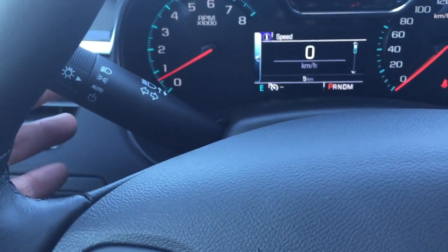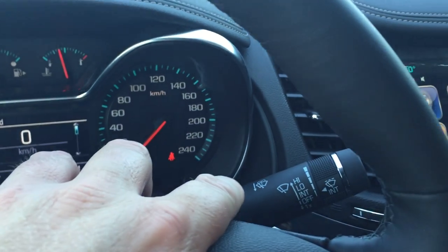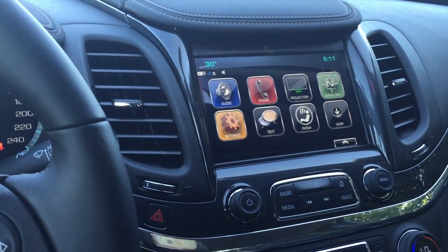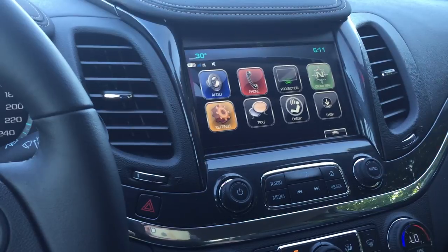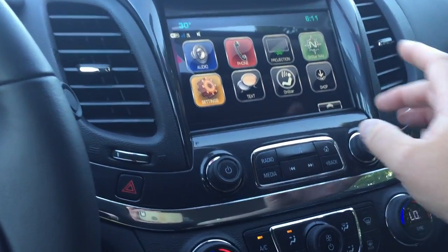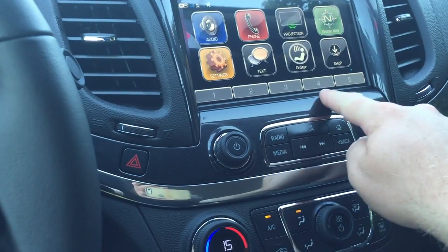Here's your lighting and signal operation, and wiper operation on the other side. You do have this amazing color touchscreen with the time, temperature, audio, phone projection, OnStar navigation settings, texting, your regular OnStar features, and shop. You also have memory presets right there.